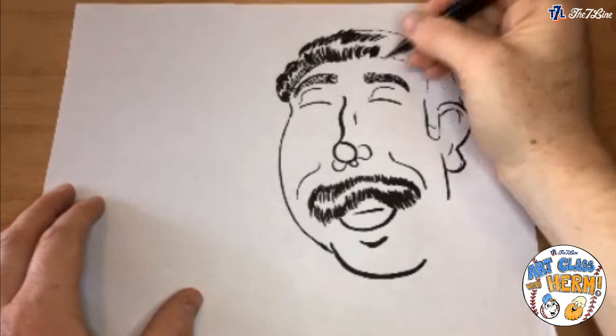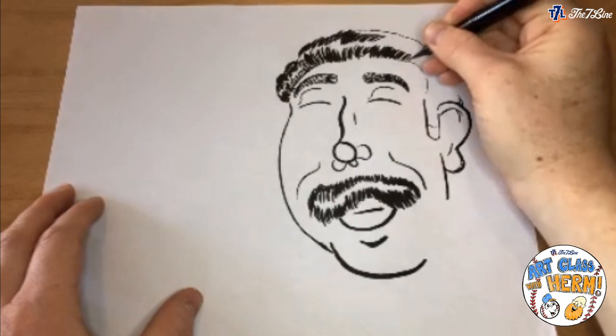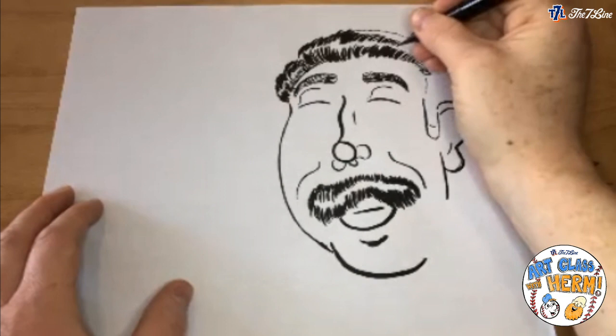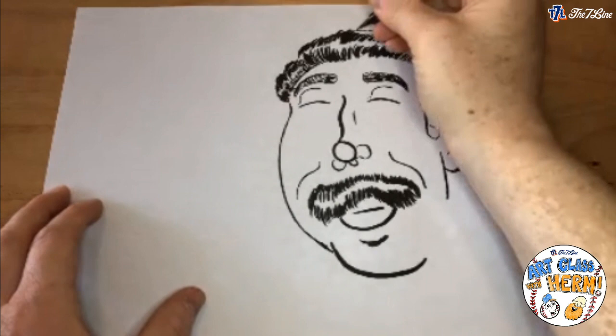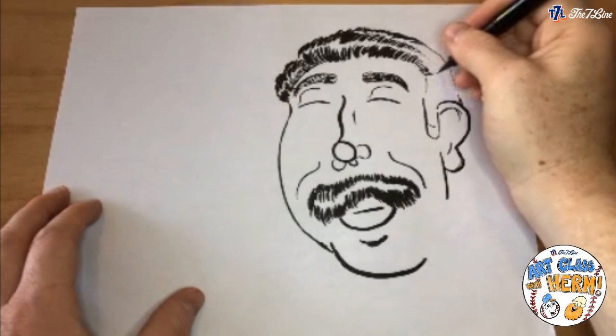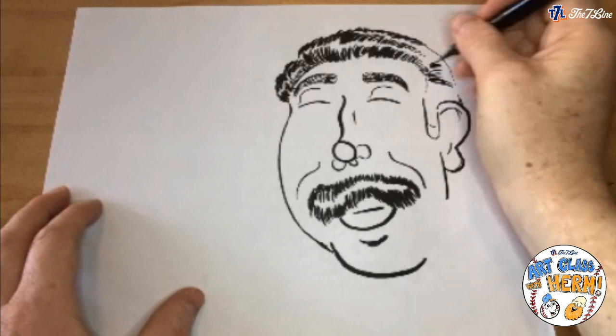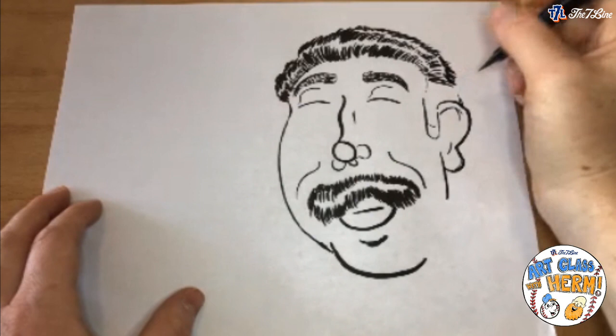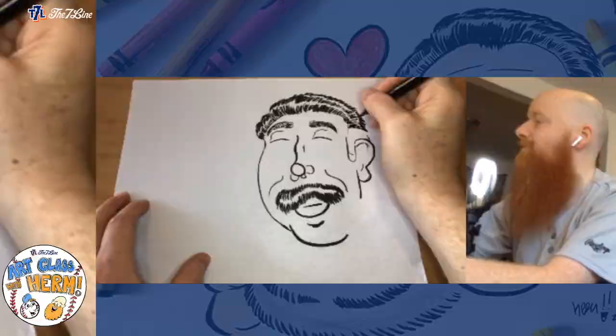While you guys are drawing, let me know where you're drawing from. We have an international crew — friends in Milan, Australia, Japan, New York, Long Island, LA, and all over the country. I hope you and your families are all safe. We'll keep drawing with you to give you something to do and keep your mind off Netflix, or maybe come draw with us instead of making another cake.